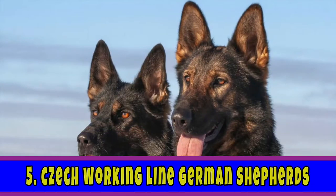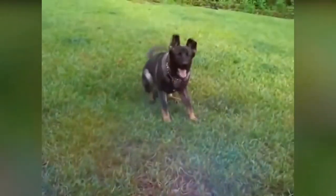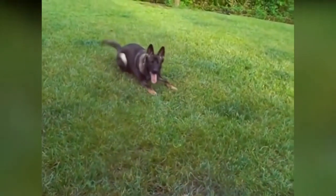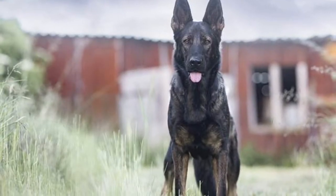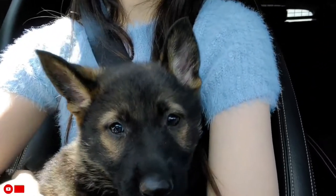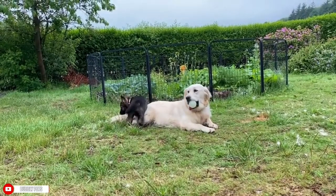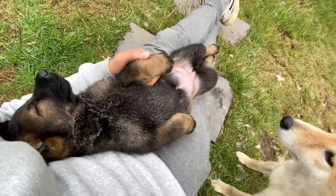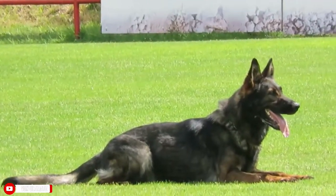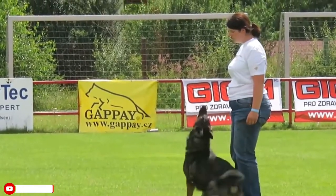Last but not least, the Czech Working Line German Shepherds. As the name suggests, they originated in Czechoslovakia and were bred as working dogs. They are described as graceful and devoted German Shepherds with strong desires, large jaws, and broad shoulders. They have extreme working drives due to their Czech ancestors — the majority are intense, agile working dogs. Their coats are darker in color with a slightly less sloping back, and they are typically uniform in color such as wolfish gray, black, and dark brown. Their ears are also slightly smaller than those of the other four German Shepherd breeds.